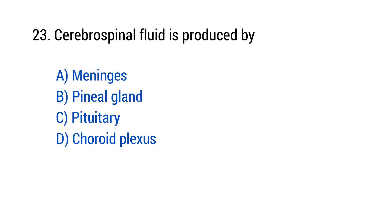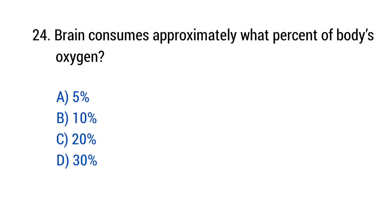Question number 23: Cerebrospinal fluid is produced by? The right answer is option D — Choroid plexus. Question number 24: Brain consumes approximately what percent of body oxygen? The right answer is option C — 20 percent.